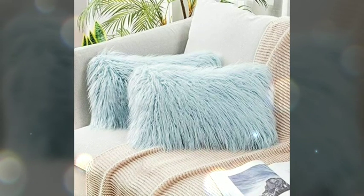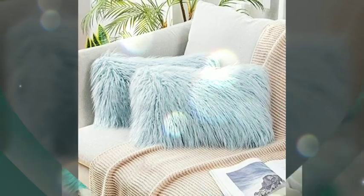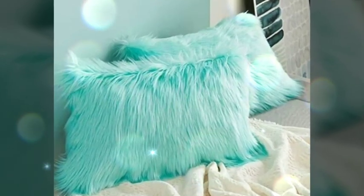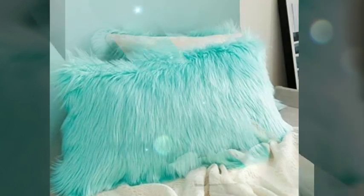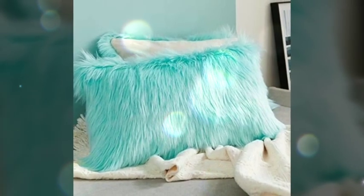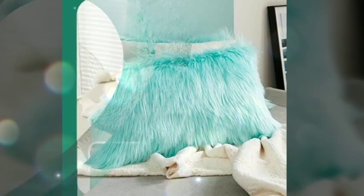Crafted from high-quality animal fur such as mink, fox, or faux fur, these pillowcases provide a soft and sumptuous texture that instantly elevates the look and feel of a room.